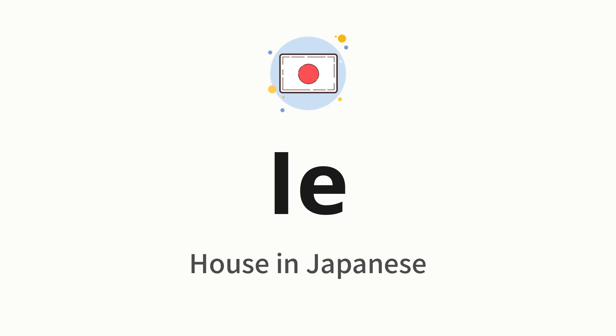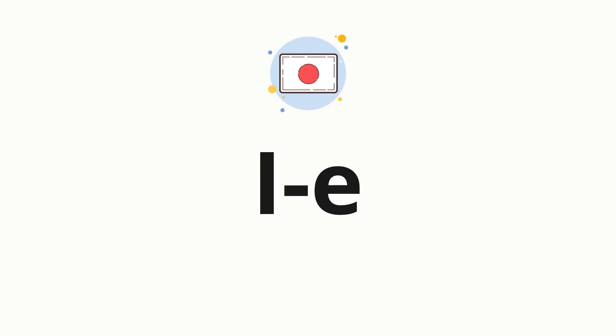Let's say it all together: Yeah. One more time: Yeah. Now let's split the word into syllables and then pronounce each syllable one by one.